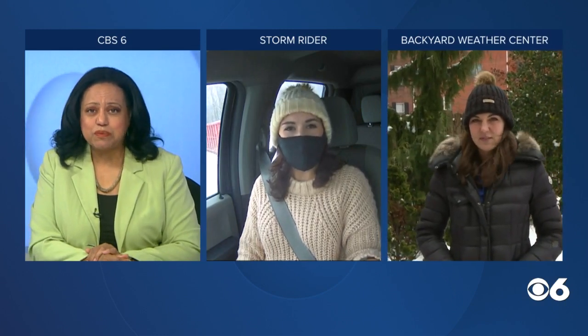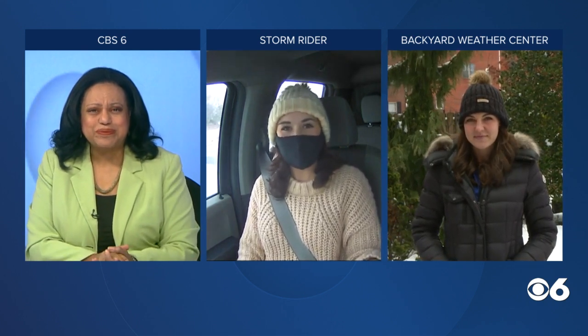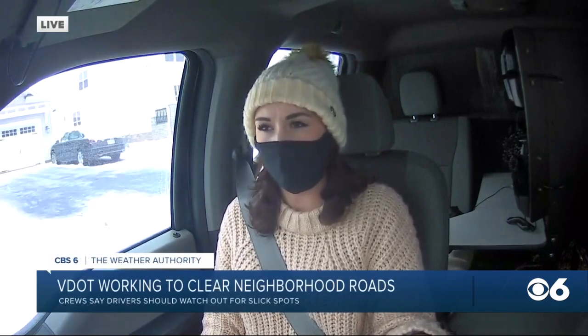While many of the main roads are clear of snow, you could still run into some slick spots on secondary and neighborhood roads. CBS 6's Shannon Lilly is in Storm Rider to give you a look at some area conditions. So, Shannon, where are you right now? Hi, Cheryl. Well, we are in the Reeder's Branch neighborhood. We just turned onto North Crossing Road. I'm going to give you a quick look outside. This is a neighborhood in Goochland.